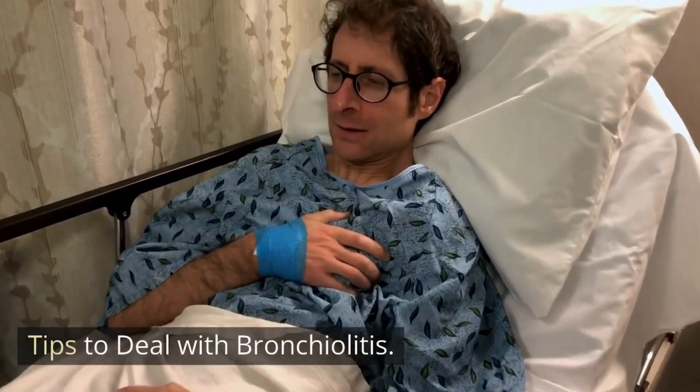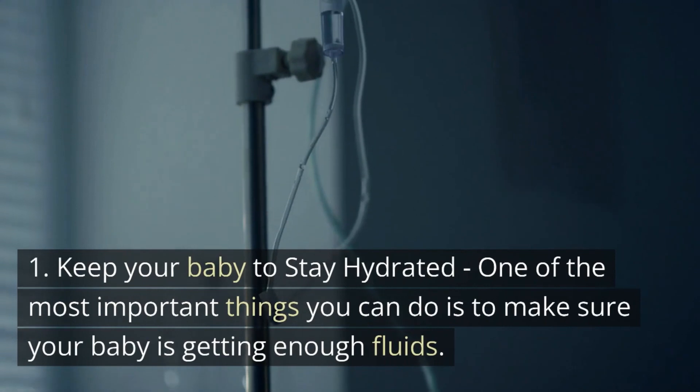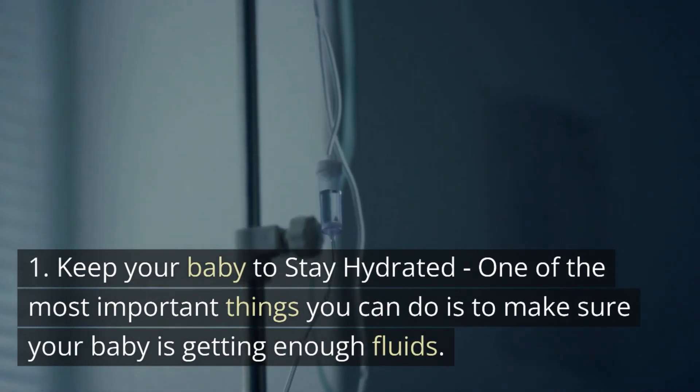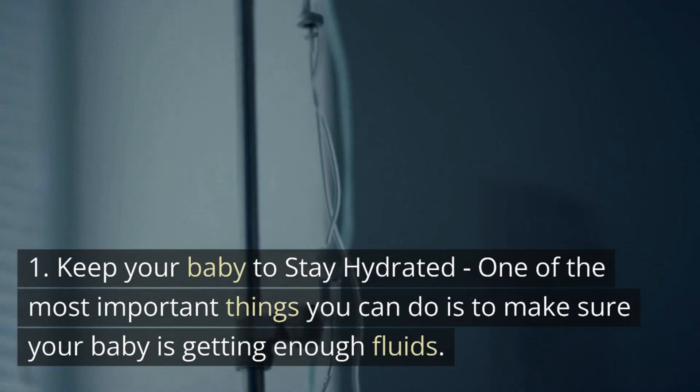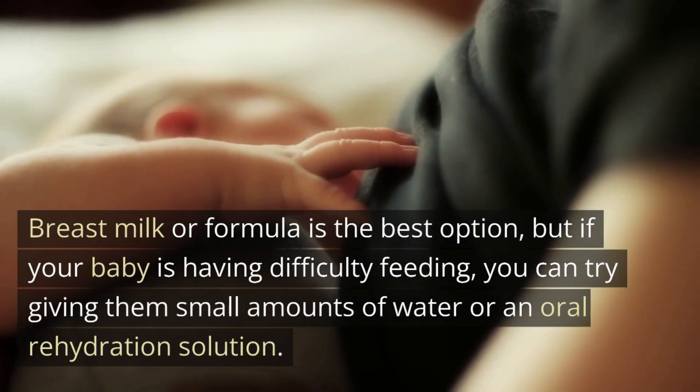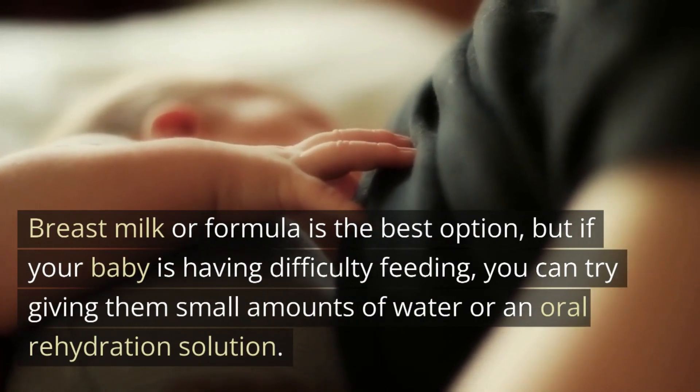Tips to deal with bronchiolitis. First, keep your baby hydrated. One of the most important things you can do is to make sure your baby is getting enough fluids. Breast milk or formula is the best option, but if your baby is having difficulty feeding, you can try giving them small amounts of water or an oral rehydration solution.